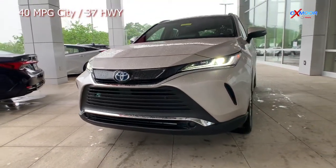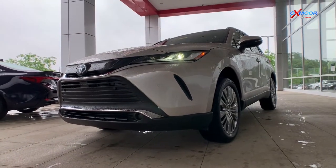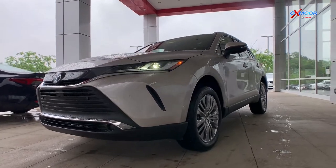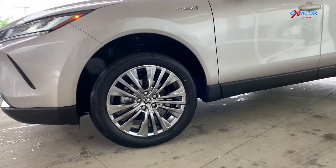This one that we're showing off here is going to be in the color titanium glow and it's going to come with those really nice LED projector headlights and the automatic high beams. Working around to the side, it's also going to be equipped with those 19-inch alloy wheels.